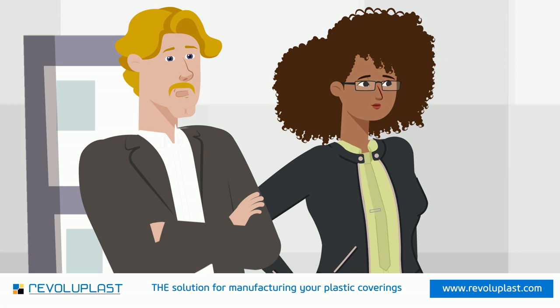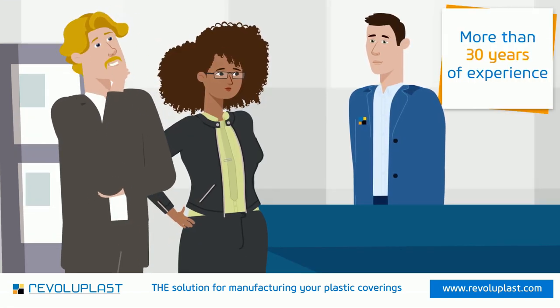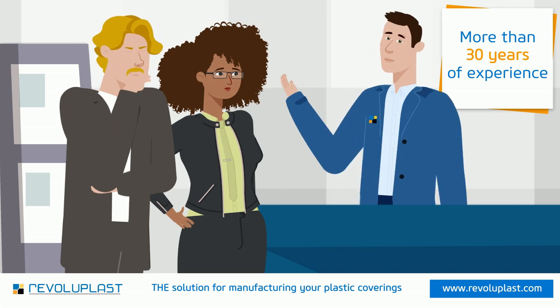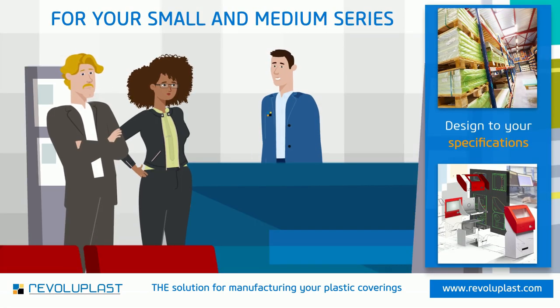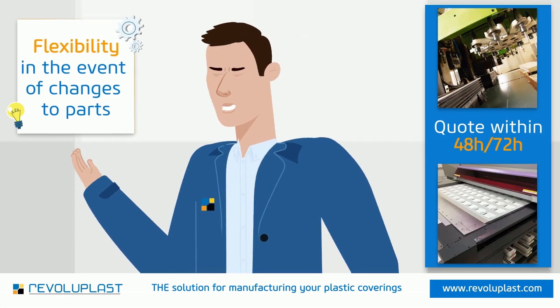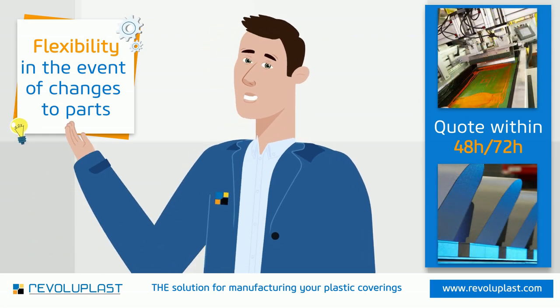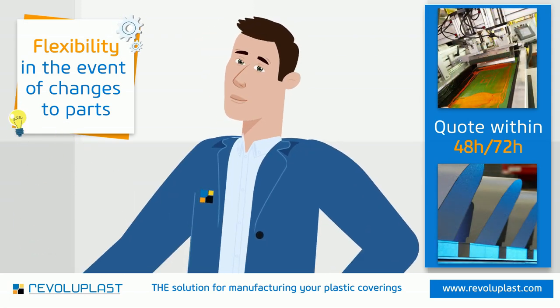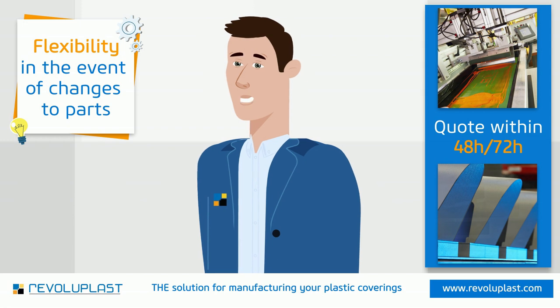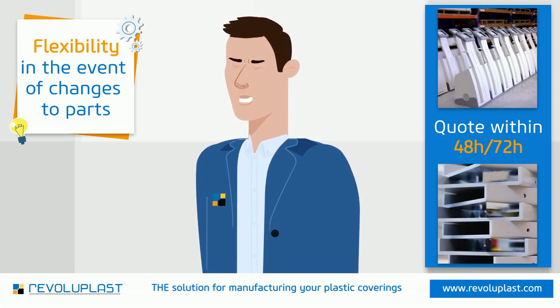But how does this work for small series? And can I really make tailor-made products without the constraints of expensive tools? Absolutely. We adapt to your specifications, whether for 10 pieces or a few thousand. On the creativity side, you are free to entrust us with the design study before the design of the validation prototype. Without the delays in manufacturing the molds, and if you then have modifications, it will be much simpler.